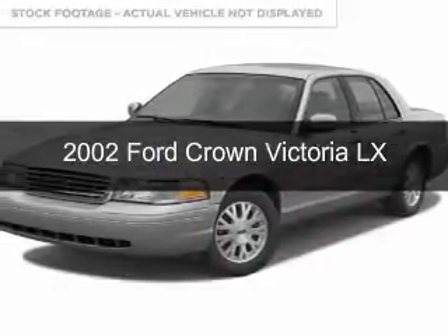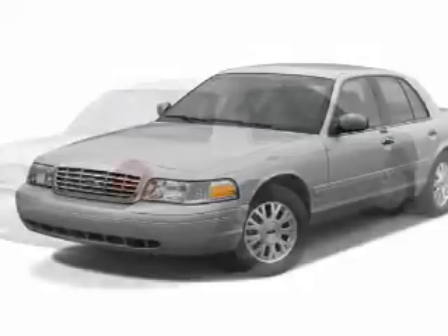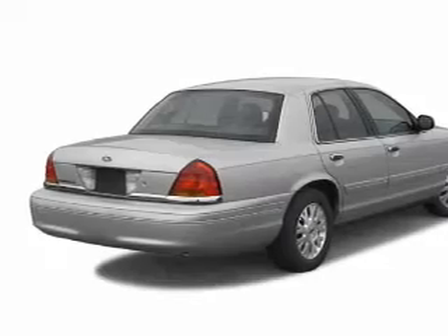This is a used 2002 Ford Crown Victoria. It's powered by rear-wheel drive, a 4.6-liter, 8-cylinder engine, and a 4-speed automatic transmission.